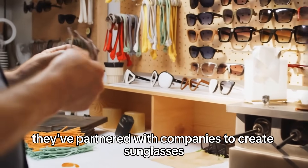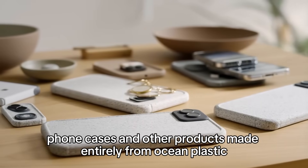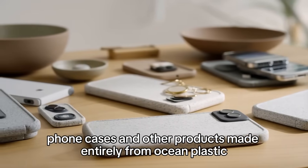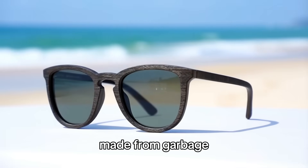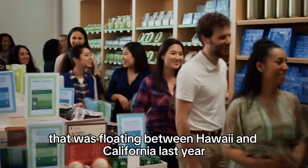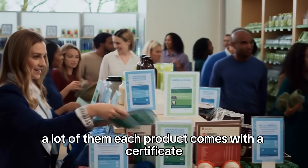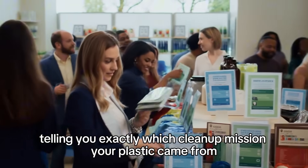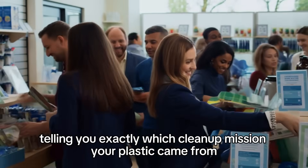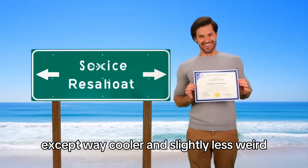They've partnered with companies to create sunglasses, phone cases, and other products made entirely from ocean plastic. You can literally buy a pair of sunglasses made from garbage that was floating between Hawaii and California last year. And people are buying them — a lot of them. Each product comes with a certificate telling you exactly which clean-up mission your plastic came from. It's like adopting a highway, except way cooler and slightly less weird.